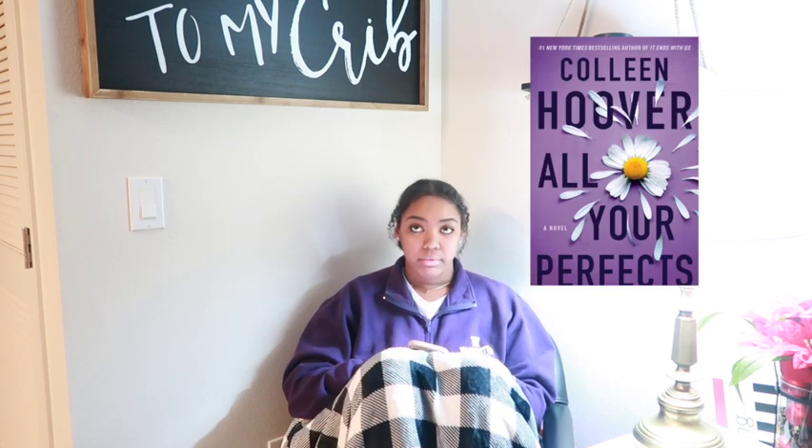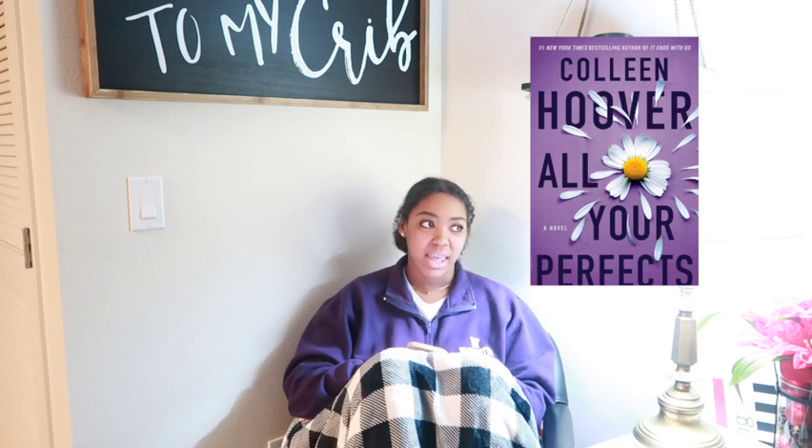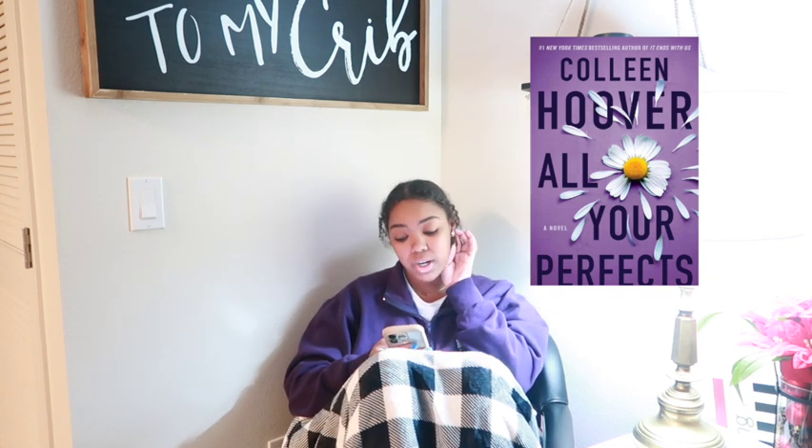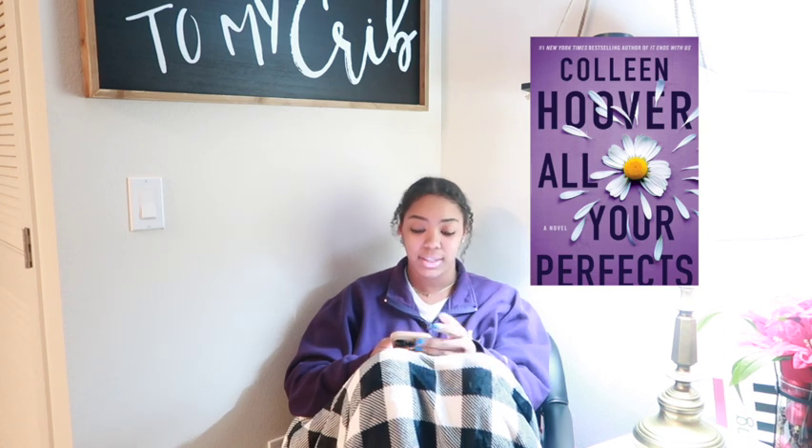Then I read All Your Perfects by Colleen Hoover. It was very much about a toxic relationship and falling in love at the end again — very boring and a waste of my time. The only reason I read it was to hurry up and reach my reading goal before nursing school started. It wasn't good. I somehow gave it five stars on Goodreads, but that was literally a lie — I did not like that book.